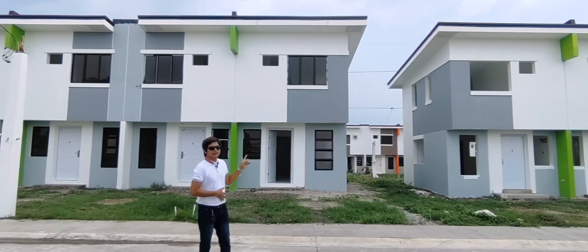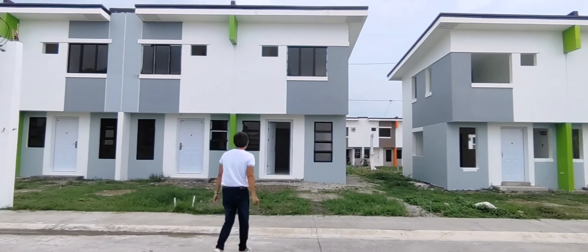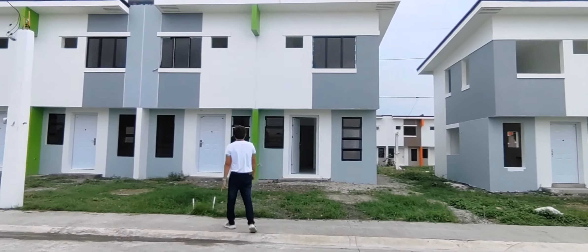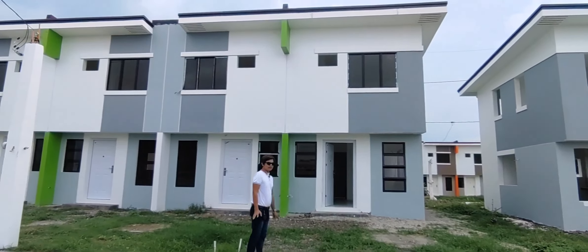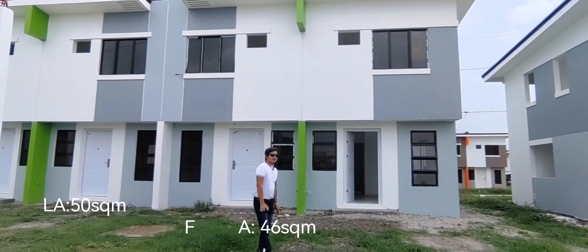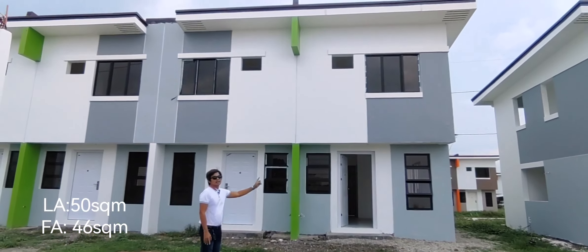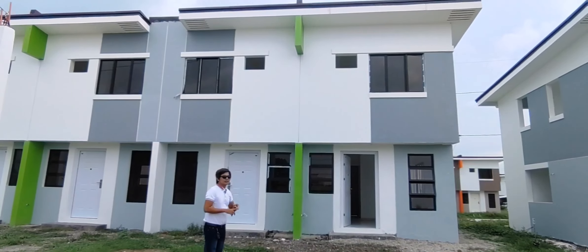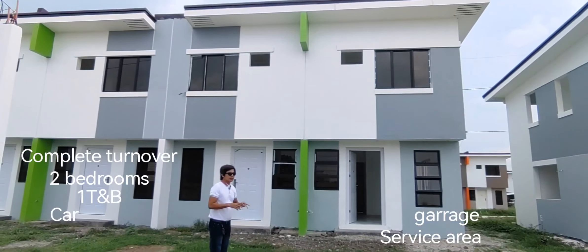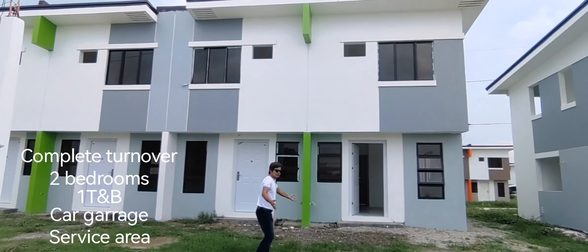Ito po yung ating actual units, ipapakita ko po sa inyo. Kunti lang yung units natin. Ang turnover natin, complete. So, Toy Story townhouse siya. Meron siyang 2 bedrooms, 1 toilet and bath, may service area, at meron siyang parking.